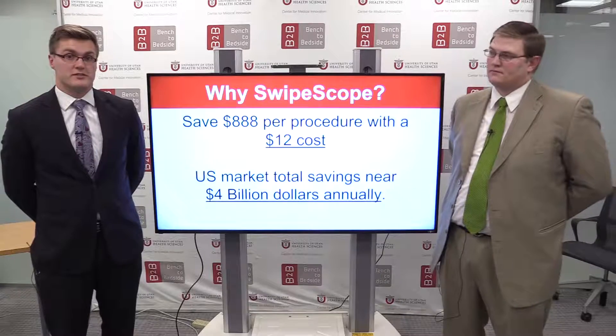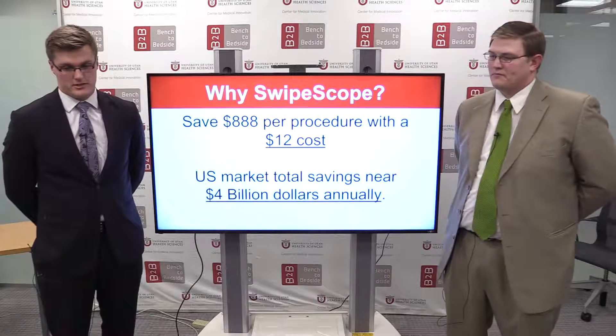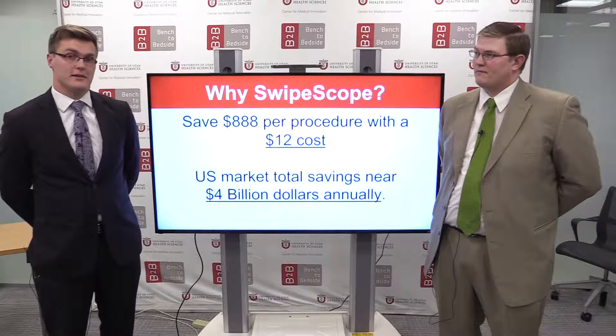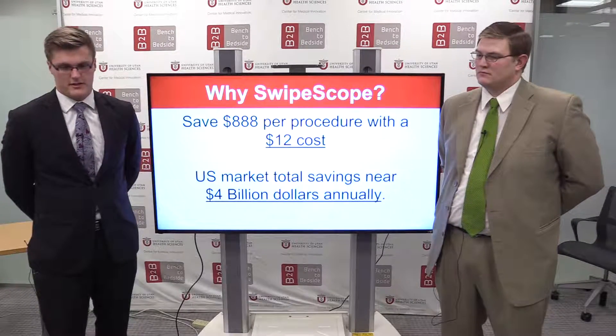The Swipe Scope would save each OR and hospital over $800 per procedure. If we were to apply this device within all 5 million laparoscopic procedures within the U.S., we would save over $4 billion annually.